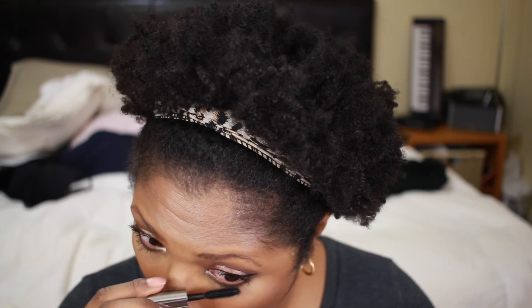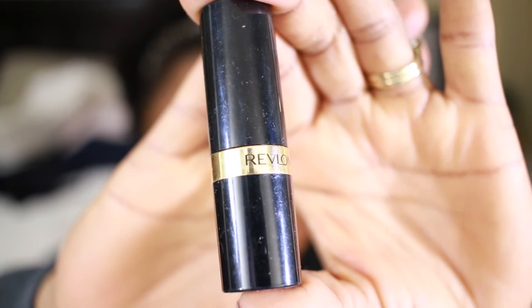Now I'm adding lipstick — this is my current obsession. I love this Revlon lipstick. I decided to wear it not too bold, no lip liner. It's Revlon Pink in the Afternoon — a very pinky, cute, bubbly color. And this is the final look!